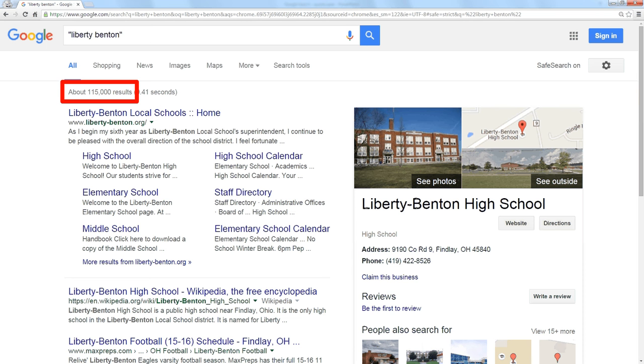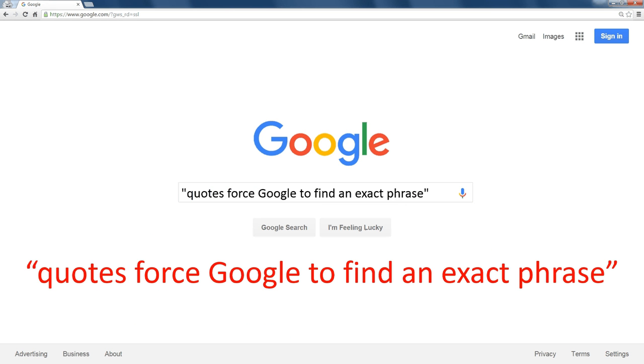I've eliminated the guy in Benton, Arkansas who's selling his Jeep Liberty and 3.1 million other things. So using quotes forces Google to find an exact phrase.